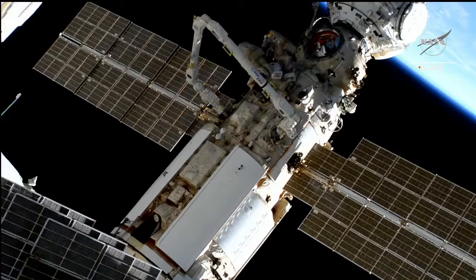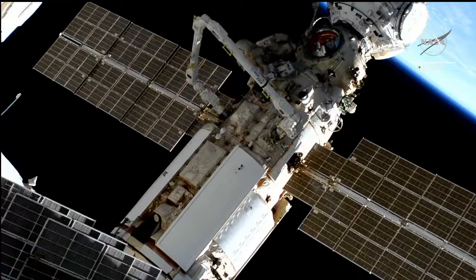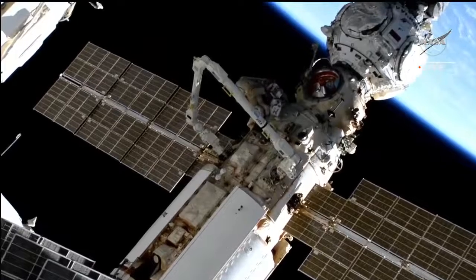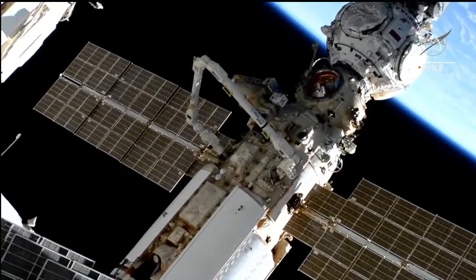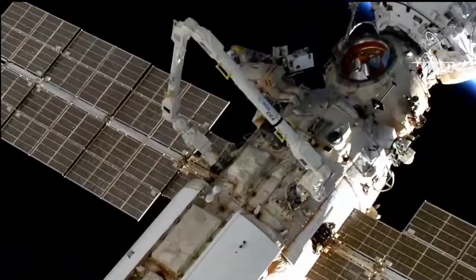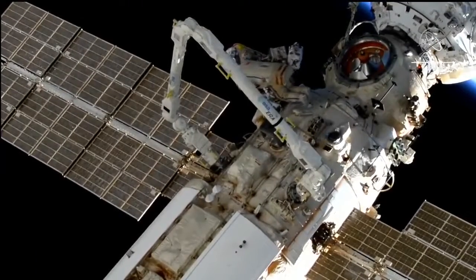This is Mission Control Houston, approaching the half-hour mark into today's spacewalk. Oleg Artemiev and Denis Madveyev are setting up their equipment at the work site on the NAOCA multipurpose laboratory module. They are working in close proximity to the European Robotic Arm, which is the focus of attention for today's spacewalking tasks.